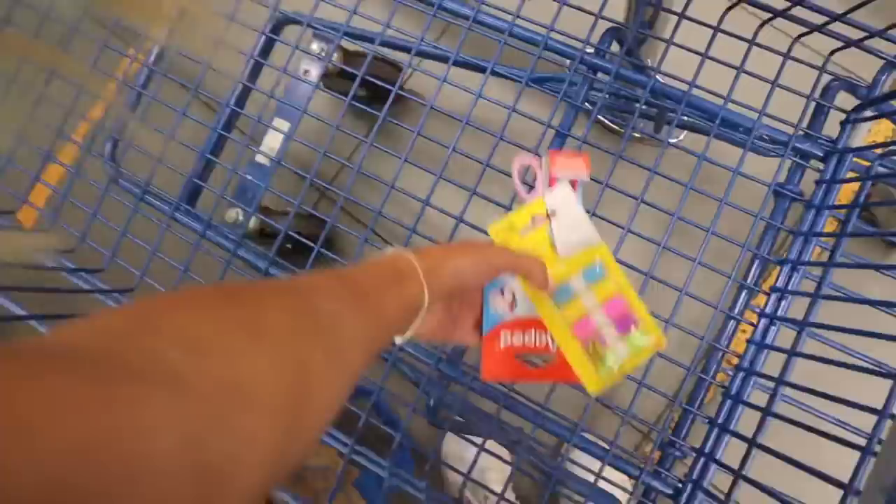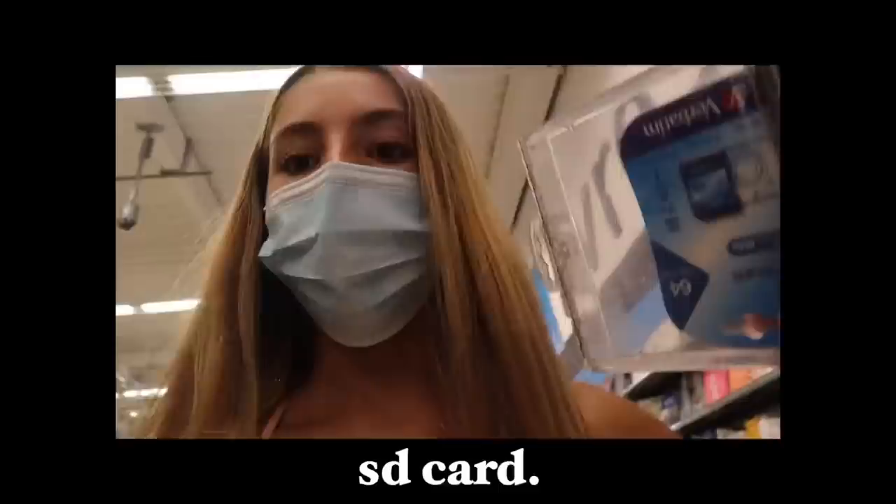We are at the next shop now — it's literally so hot today. I was looking for an SD card and I got one, but they don't have any tripods, which is fine — I'll probably just order one off Amazon. This shop's school supplies section is definitely a lot smaller than the last one, so I don't really need to get anything else since I got everything from the first shop.